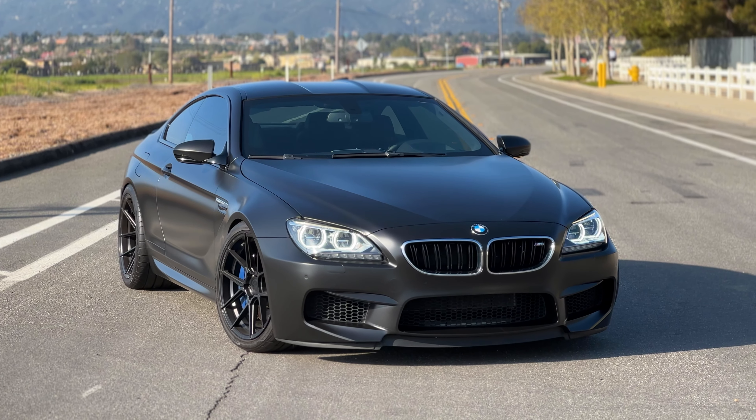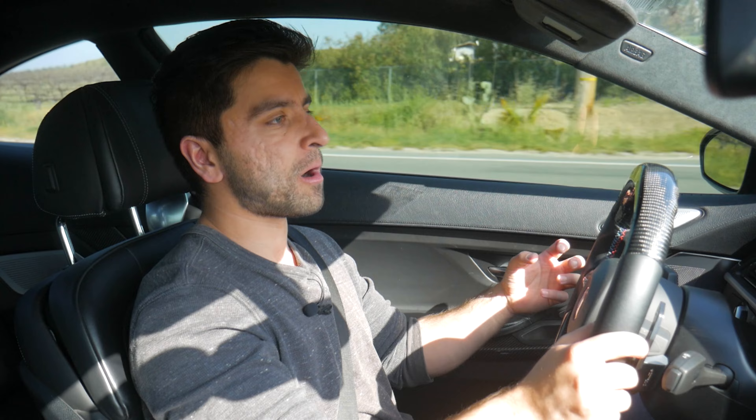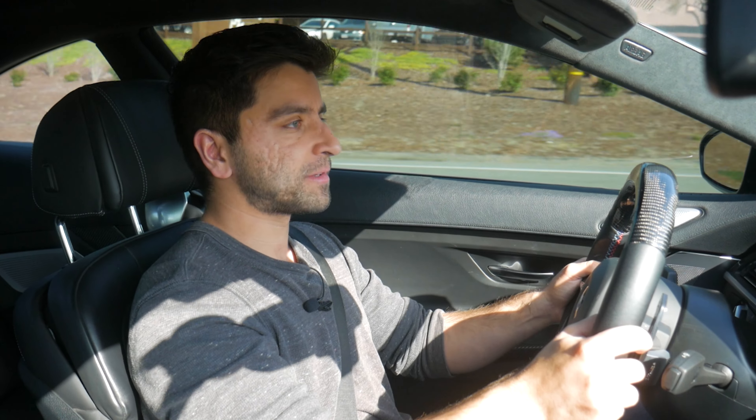This is a very interesting car because BMW has moved on from the 6 Series platform — they no longer produce it — and the M6 was sort of the flagship motorsport model that represented some of the best that the M division could put out in terms of technology, engineering, and driving dynamics.